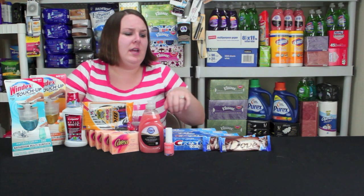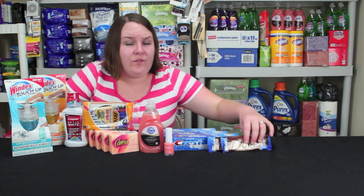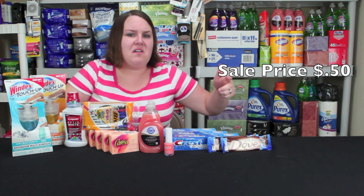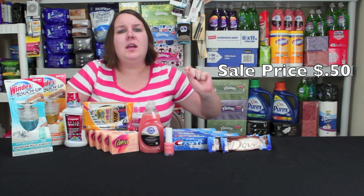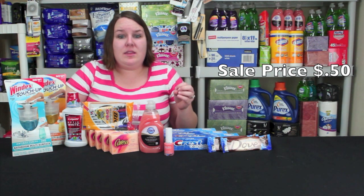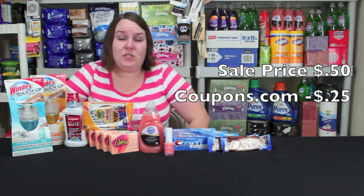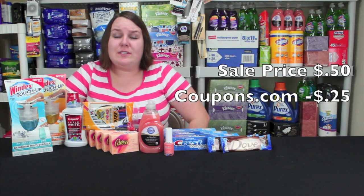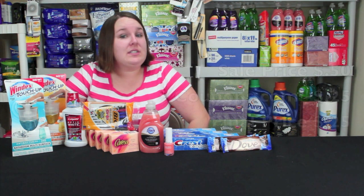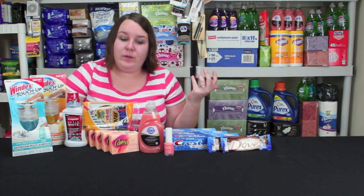Next we'll go to the Dove Candy. This is on sale for $0.50 this week. A lot of the other Dove and Mars candy is also on sale — they'd be great fillers even if you don't have the coupon. There's a coupon from coupons.com that takes off $0.50 off any two, so that's $0.25 in coupon savings, making it $0.25 at the register. I picked those up — I haven't tried them, so hopefully they're really good.